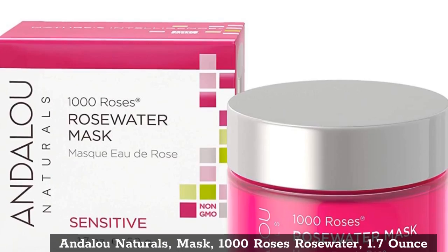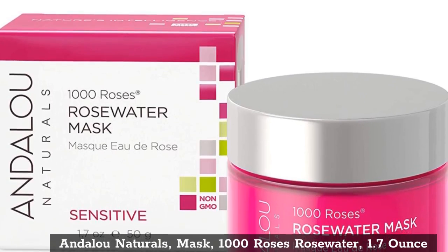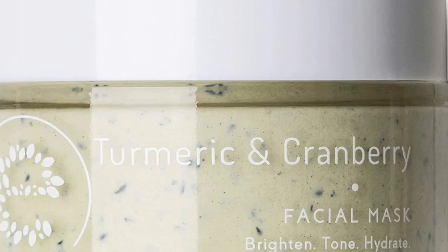Top 2. Andalou Naturals Mask, 1000 Roses Rosewater, 1.7 oz.